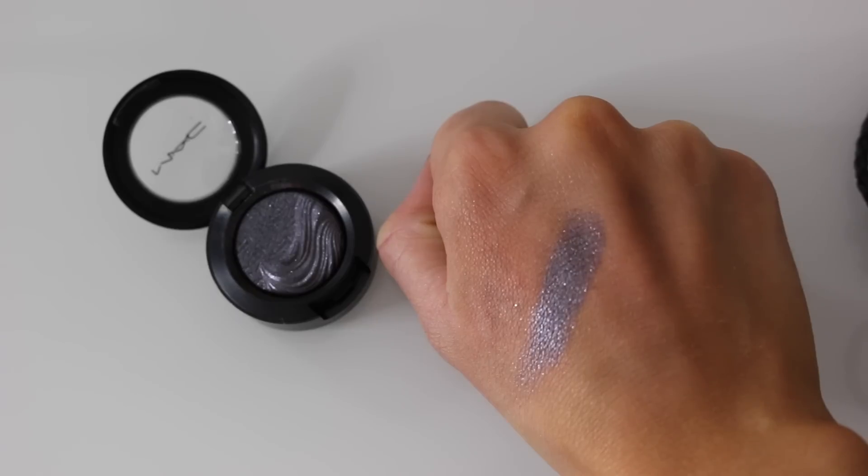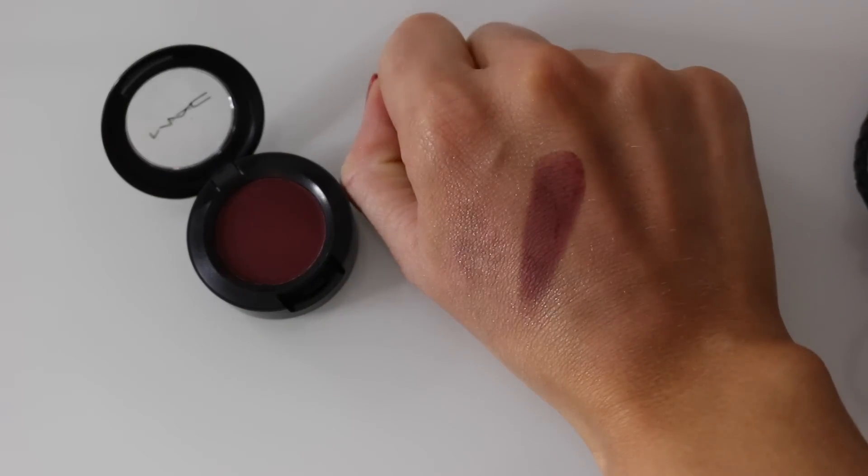The last Extra Dimension eyeshadow is called Fathom Deep — such a stunning but difficult color to explain. It's kind of a gray-blueish color; I just don't know how to describe it but it's so pretty. I really want to do a look with it — let me know if you'd like to see that. The next shadow is a limited edition called Everyone's Darling in a matte finish — a burgundy red color. The pigmentation is on point and I want to do a dark red smoky eye with this one.